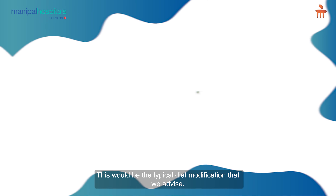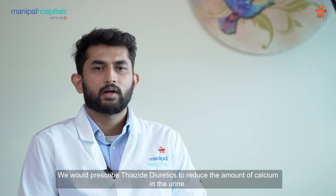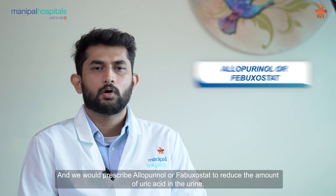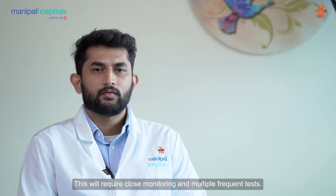Apart from dietary changes, we would also prescribe certain tablets. We would prescribe potassium citrate in case there is low citrate in the urine. We would prescribe thiazide diuretics to reduce the amount of calcium in the urine. And we would prescribe allopurinol or febuxostat to reduce the amount of uric acid in the urine. This will require close monitoring and multiple frequent tests.